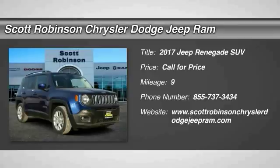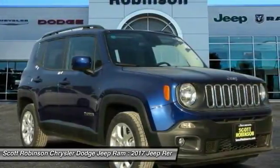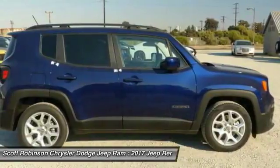2017 Jeep Renegade. The Jeep Renegade offers full-size capability built in a smaller SUV. The Jeep Renegade is an incredible combo of smart technology, cool colors and innovative materials.